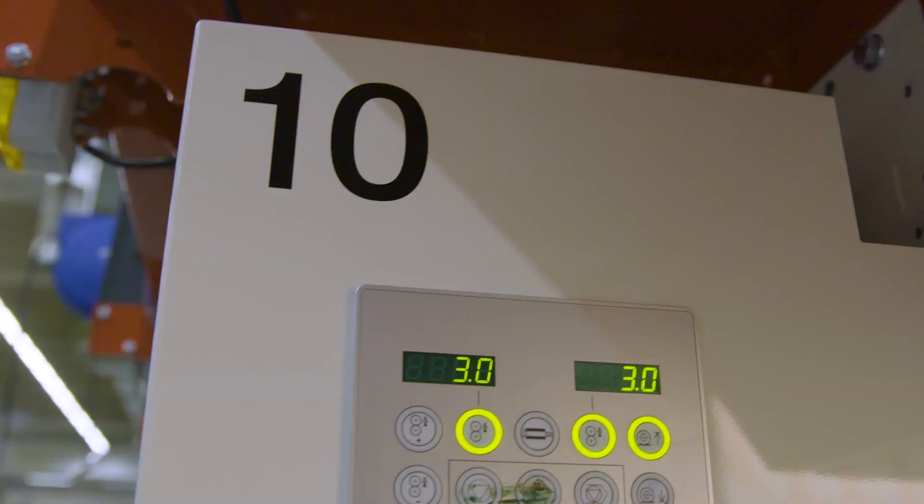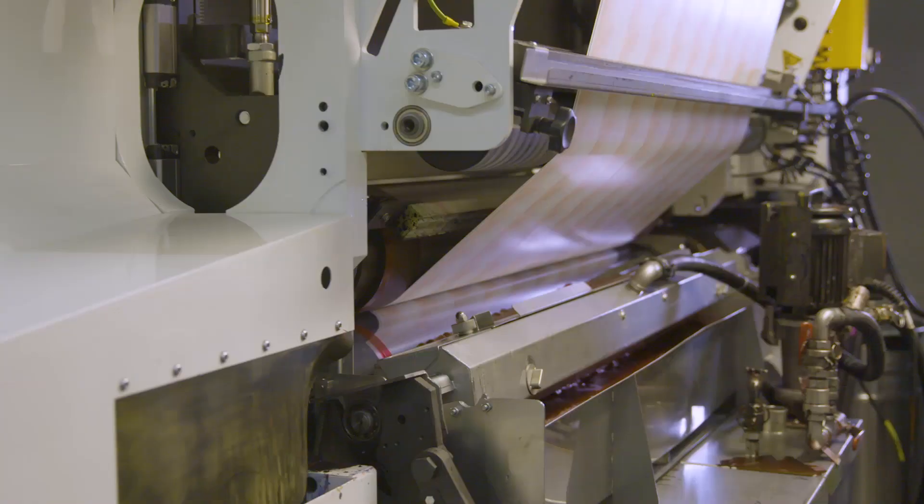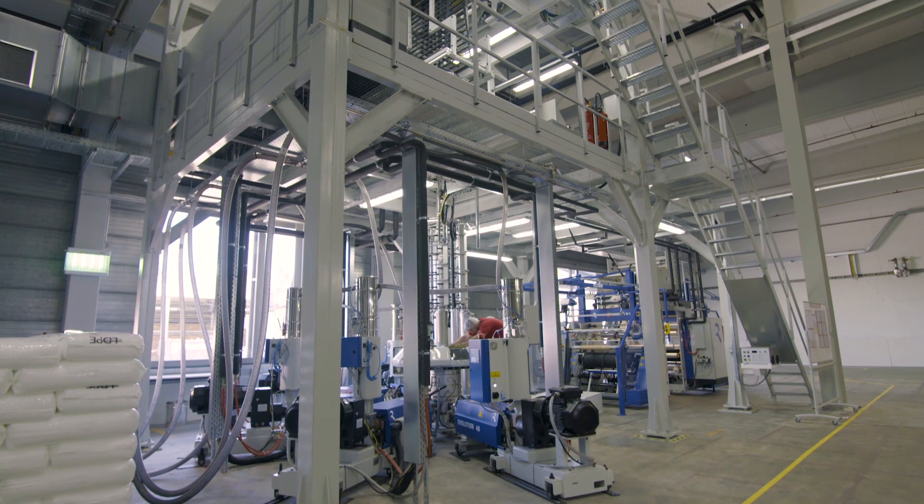We are the leading production site for flexible packaging material, film based, mainly catering to the snacks, confectionery, and dairy industry, and we are also manufacturing flexible packaging materials for the pharma industry.